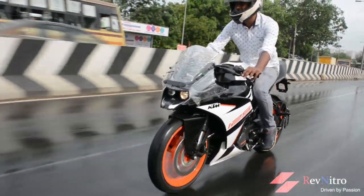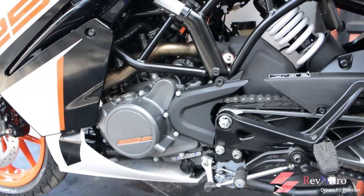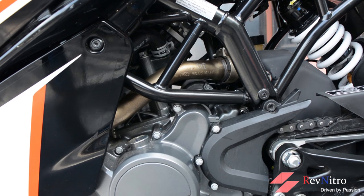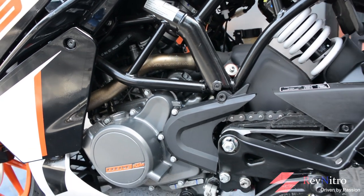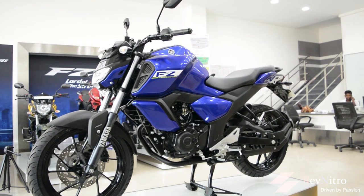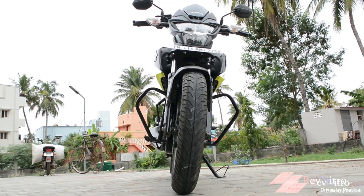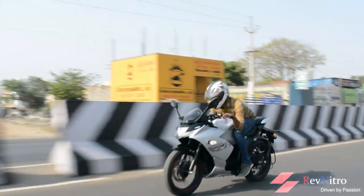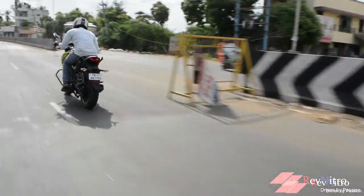The RC 125 uses the same 125cc liquid-cooled engine producing 14.5 bhp at 9,250 rpm and 12 Nm of torque at 8,000 rpm. Compared to 150cc segment bikes like the Gixxer and Hornet, this 150cc class generates more power in the low and mid range, so their initial pick-up is better.